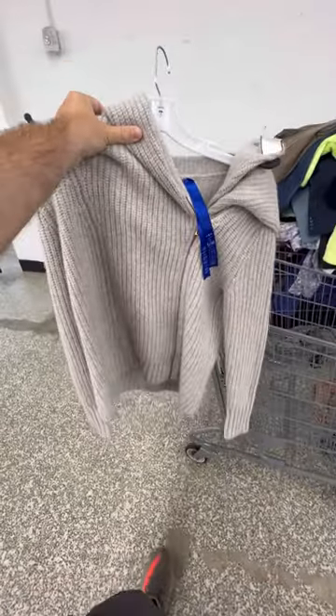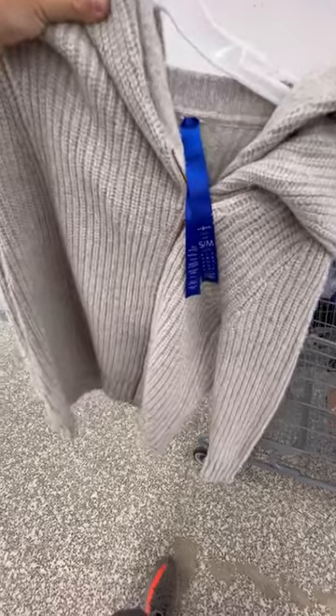This Kitten Ace 100% cashmere sweater was a crazy good find. We only paid $6.50 and it should sell for right around $100.